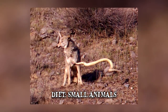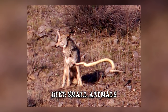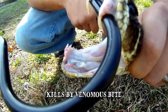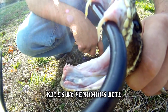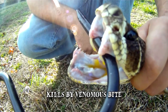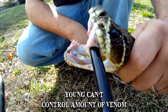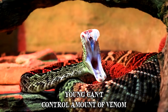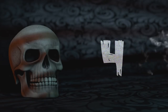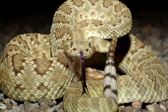They're effective ambush predators but may also actively pursue their prey. The rattlesnake mainly kills its prey by delivering a venomous bite. From birth, rattlesnakes have fully functioning fangs and venom and are already capable of killing prey. Unlike adult rattlesnakes, the young ones can't control the amount of venom they inject with a bite, which in certain situations can make them more dangerous.